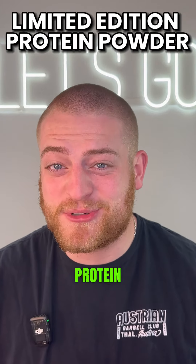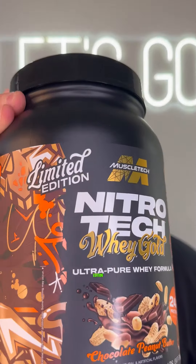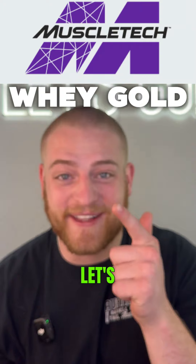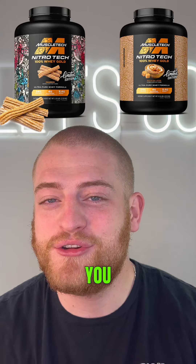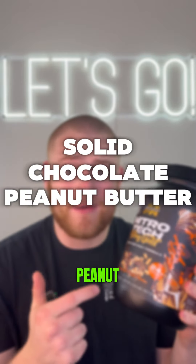This is a brand new limited edition protein powder and I'm sure this one's gonna go fast. This is the brand new limited edition Nitro-Tech whey gold in chocolate peanut butter from Muscle-Tech. If you've tried any of their previous limited editions such as their churro or their Dolce de Leche, you know they are absolutely insane. But today we're gonna see if this really lives up to the hype of a solid chocolate peanut butter protein.